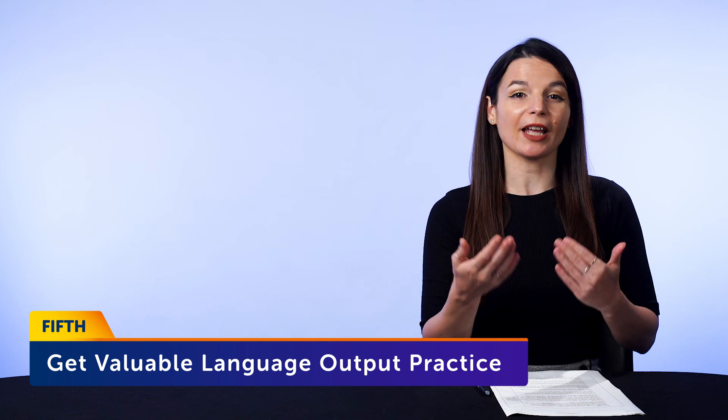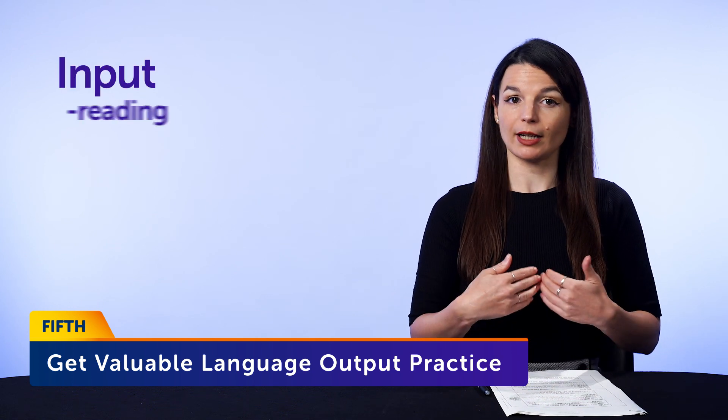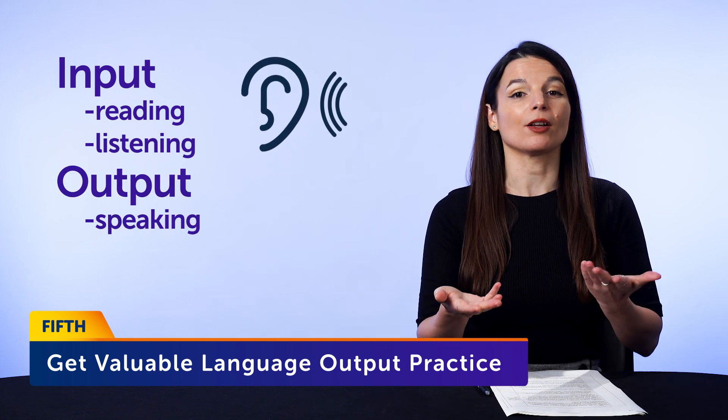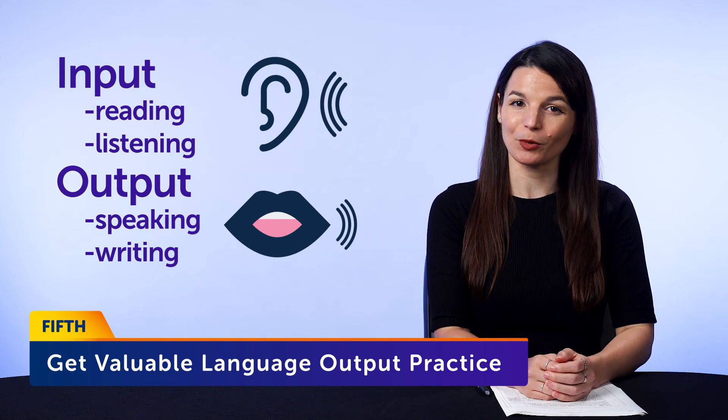And fifth, you get valuable language output practice. With language learning, you need equal amounts of input and output to truly master a language. Writing is the perfect way to practice output. This tactic works so well that it's a practice among writers, novelists, and even people in advertising. Writers imitate great writers by copying out their work word for word, and by doing this they get used to a certain style of writing. The same goes for language — you get used to the language, the structure of sentences, and what sounds natural and what doesn't.